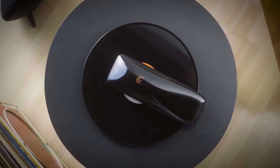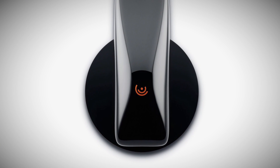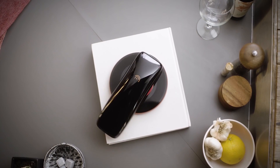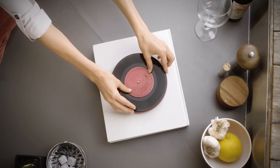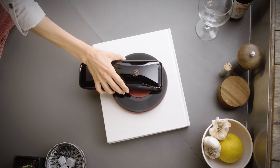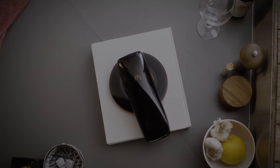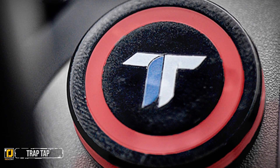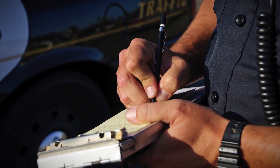The record stays still while Love turns counter-clockwise, producing the same pops and crackles as a record player. It can even be controlled by a smartphone to skip and repeat tracks. It automatically detects record sizes and RPMs, and is Bluetooth and Wi-Fi compatible.